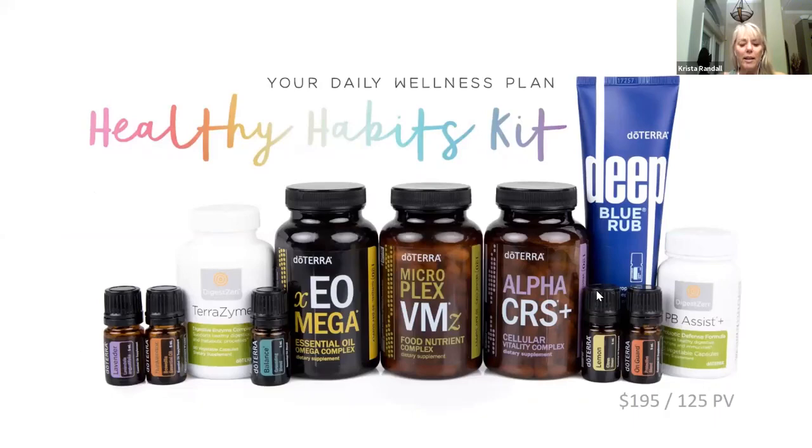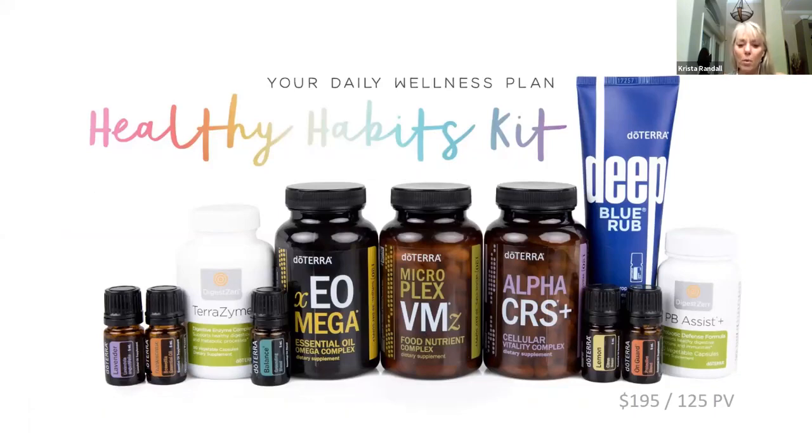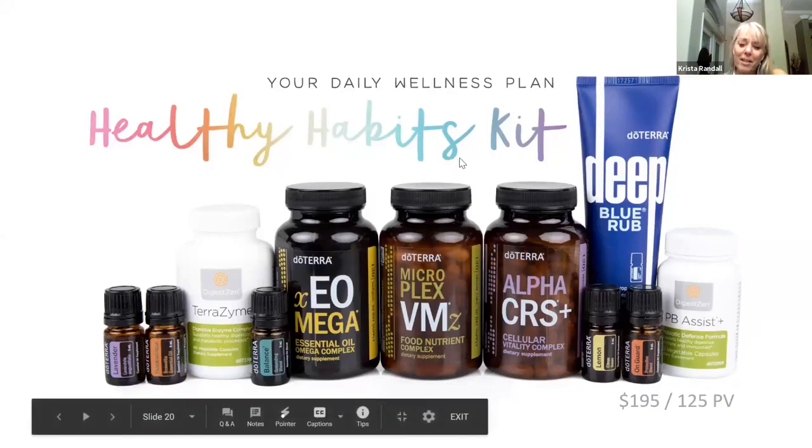The Healthy Habits Kit is fantastic if you want to dive into the foundation I was talking about with the vitamins, the Deep Blue rub that helps with inflammation and localized discomfort — it has several of the essential oils we talked about. The combination of the oils and the supplements is really going to help reset your body to be performing more like it should be, without all of the toxins and processed foods that we tend to introduce into our homes just because it's easy and in a lot of cases cheaper.